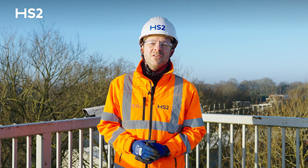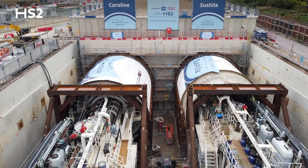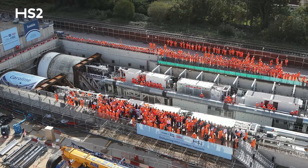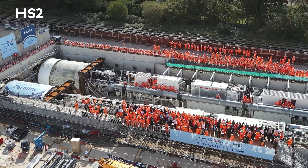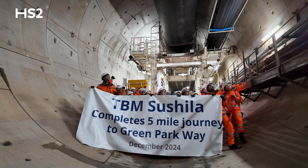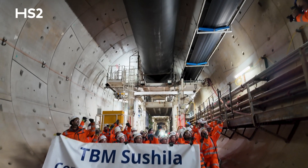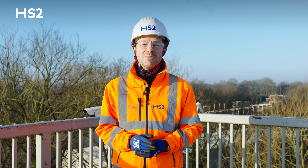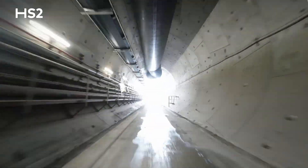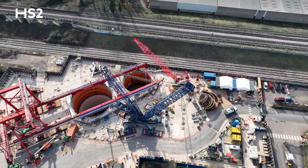The Northolt Tunnel has been constructed using four state-of-the-art TBMs. Two of these machines, named Sashila and Caroline, were launched in late 2022 from our Western Islet portal site, where I am today, to excavate the western section of the tunnel. In December, Sashila completed her journey and broke through into the Green Parkway vent shaft in Ealing. Caroline has now joined her at the same point, marking the completion of the five-mile twin bore tunnels. Both machines will now be dismantled and carefully lifted out of the ground at Green Parkway.